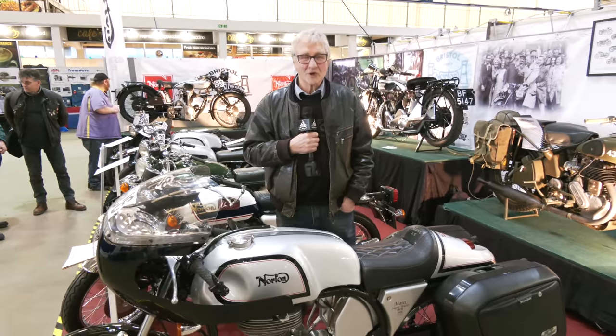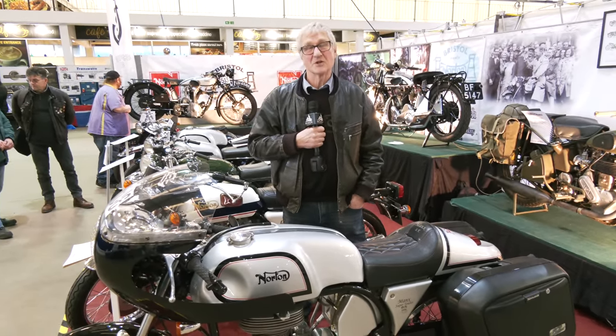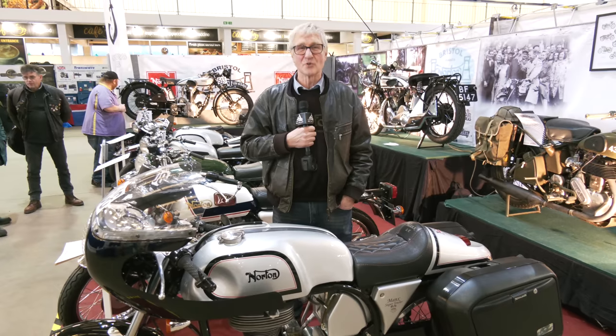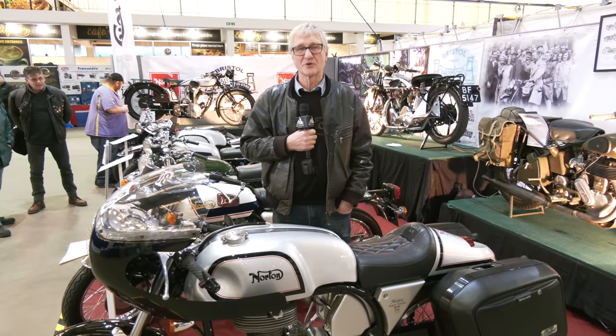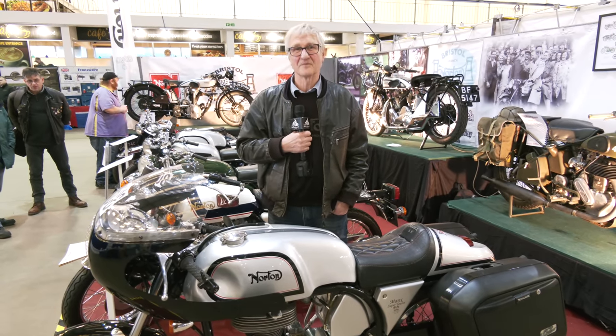So that was a quick resume of the bikes we've got on the show. We're from Bristol. You can join us — we meet every week on Wednesday at the Bridge in Shortwood, Mangotsfield. Or you can join the Norton Owners Club on the website, nortonownersclub.org.uk. You'll find us there. Thank you.